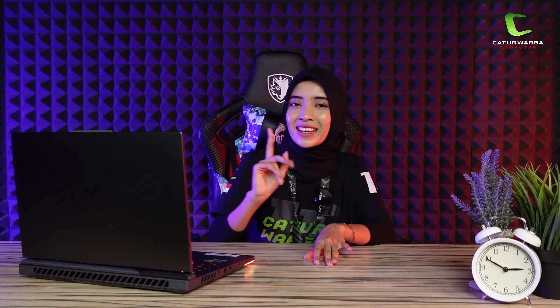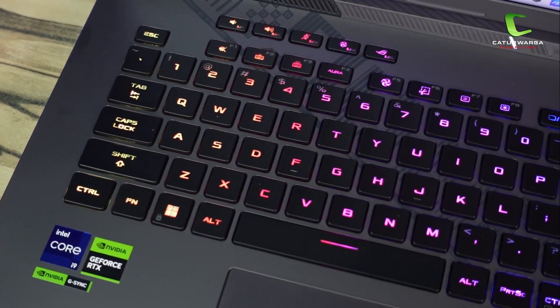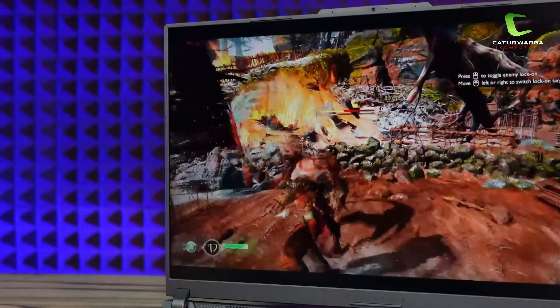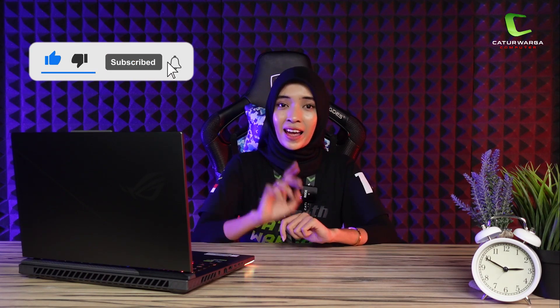Kesimpulannya, Asus ROG Strix G16 G614JZ adalah sebuah laptop gaming super kencang dari Asus dengan spesifikasi kelas atas yaitu Intel Core i9 Gen 13 dan kombinasi RTX 4080. Pastinya game triple-A dan kompetitif sekalipun sudah pasti rata kanan, ditambah layar ROG Nebula Display yang menambah pengalaman gaming jauh lebih epic. Dengan harga 40 jutaan, sudah cukup worth it untuk sekelas laptop gaming super kencang seperti ini. Sekian pembahasan kita kali ini, jangan lupa like, comment, share dan subscribe channel YouTube Caturaga Komputer. Terima kasih, bye bye!